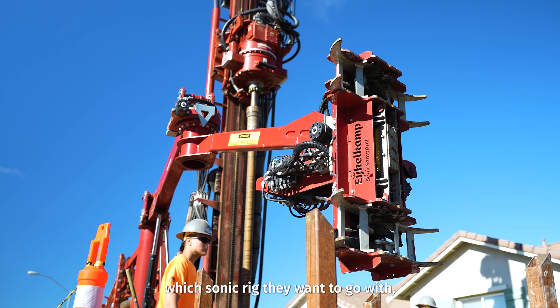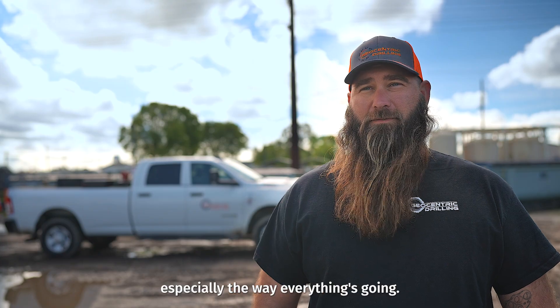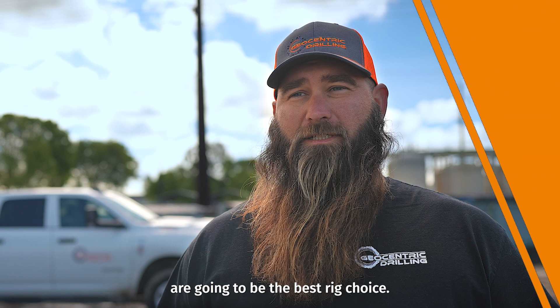If anybody's looking to pick which sonic rig they want to go with, I would say above all, you're looking for safety with drilling, especially the way everything's going. So definitely Eichelkamp's are going to be the best rig choice. We'll see you next time.